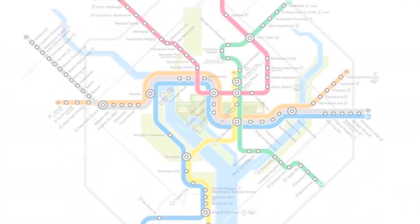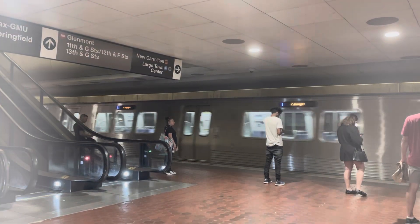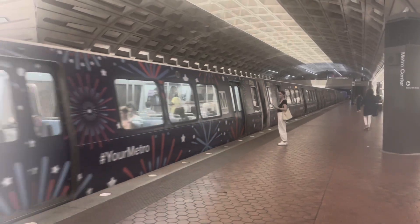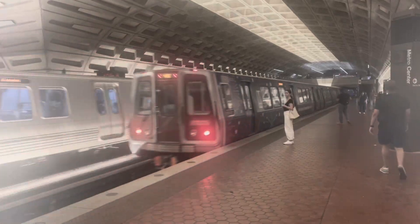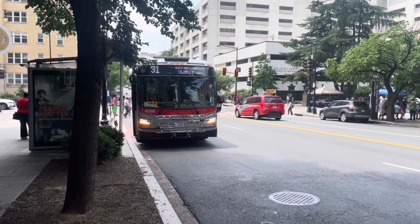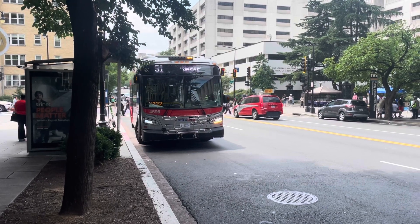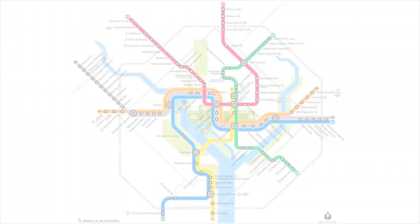Metro has been developing multiple scenarios for how to solve these problems and has added expected price tags as well as estimated numbers of riders to each project. Nothing is set in stone — they could build nothing at all, or they could invest billions of dollars into building a more future-proof, more equitable transit system. The decision will be made this fall. The cheapest option would be to just add more buses; however, this would only work if the bus trip were so fast and smooth that it would lure people out of the train and onto the bus — a scenario I find highly unlikely.